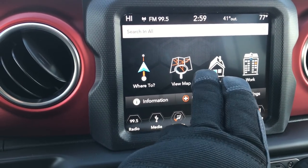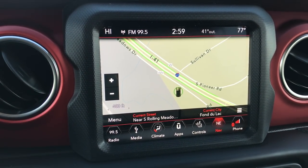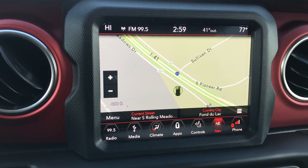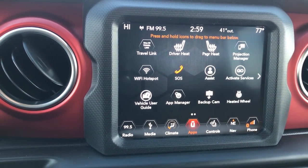They've also given you the option to have the heated steering wheel, which this one does have. This one also has the 8.4-inch touch screen radio, which gives you the factory navigation system. This one is Android Auto and Apple CarPlay compatible, and also has all your Uconnect apps on here.